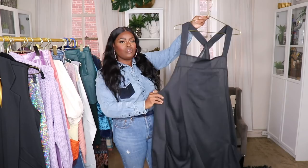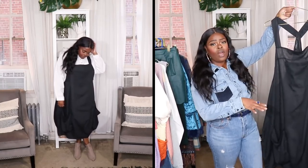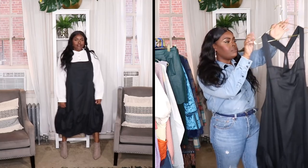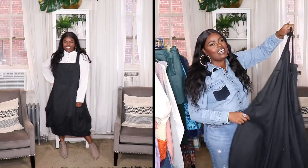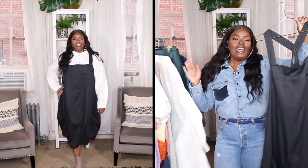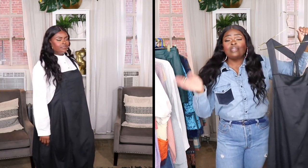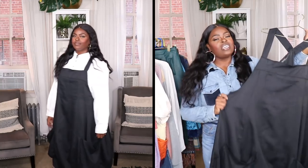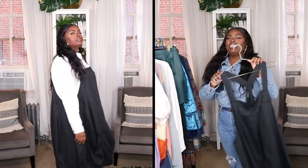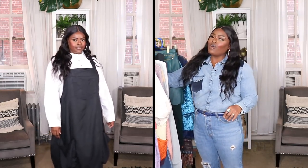That apron dress can also be worn over this next New Chic item — this really cute parachute-style dress. It's sort of drawn in at the bottom with a simple apron-style top, and I love these huge pockets on the sides plus one pocket in the middle. Throw it on with a white turtleneck, a layered dress, some sneakers, Doc Martens, or hiking boots — there's a lot you can do. You're always going to look a little different in their clothing, and I love that.